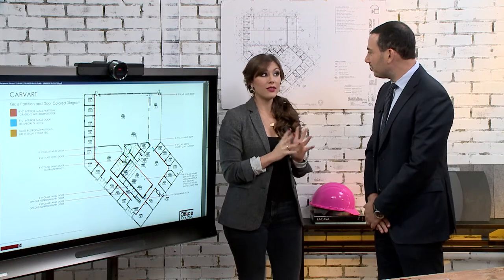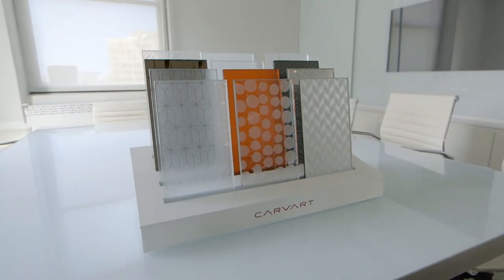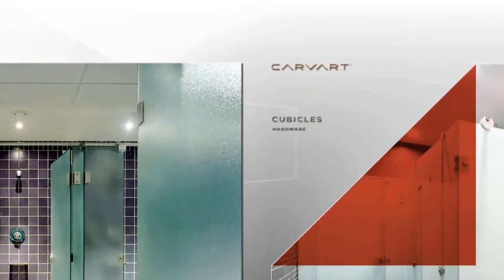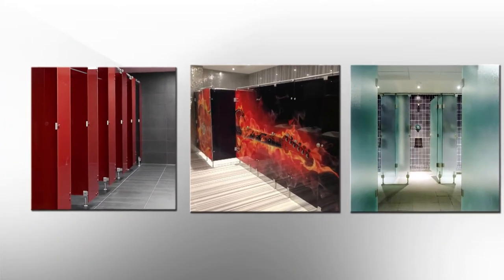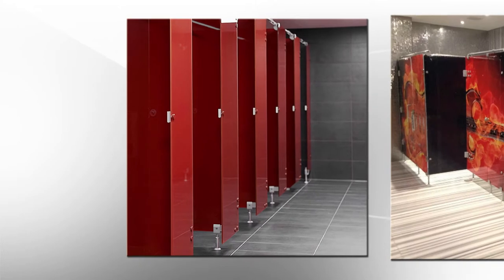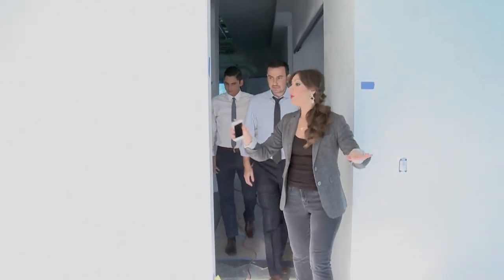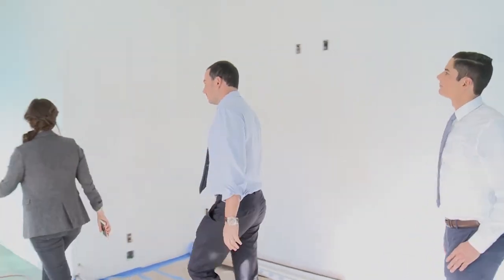Instead of having the typical stainless steel cubicles, we design and manufacture glass cubicles. What we can really do that's unique is the color — that's where you can really bring that creativity and use any Pantone color that you like. Fantastic! To put glass partitions is unexpected and also quite beautiful. Exactly.